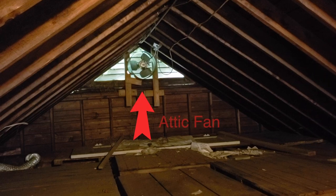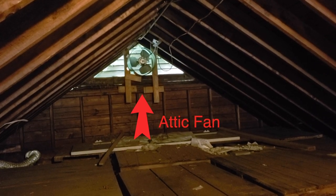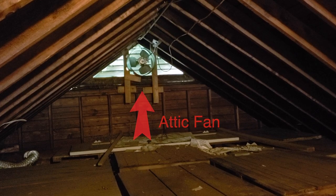Hello everyone, Jim Roy here with Lux Manor Real Estate. I'm standing on some attic steps and behind me you can actually see the attic fan. It's an important component in making sure your home runs as efficiently and economically as possible.